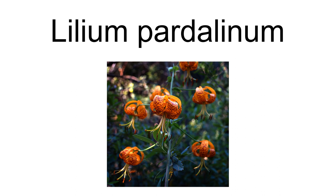Lilium pardalinum subsp. shastense, Eastwood — Skinner Shasta lily — found in Oregon and Northern California. Lilium pardalinum subsp. vollmeri, Eastwood — Skinner Vollmer's lily — found in Southwestern Oregon and Northwestern California.